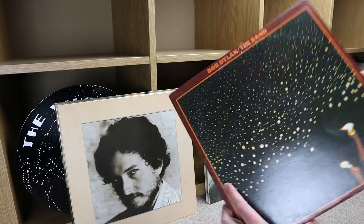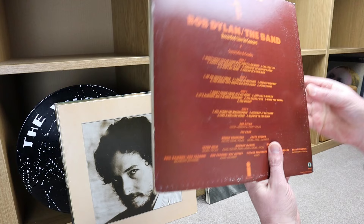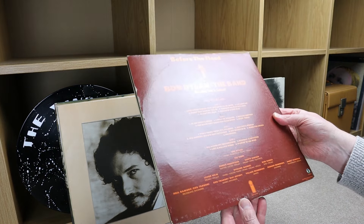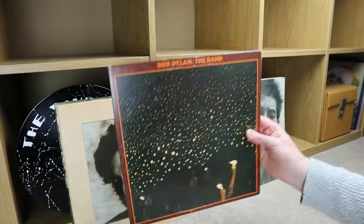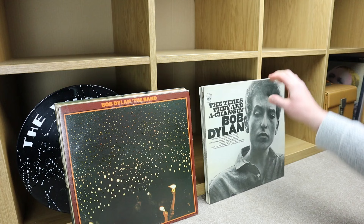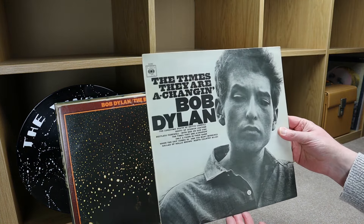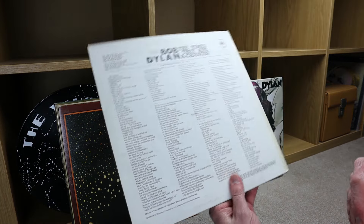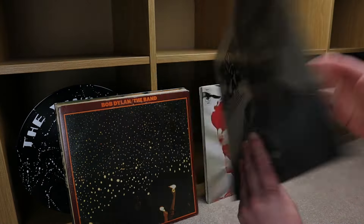Bob Dylan and the Band — gatefold. Before the Flood, recorded live in concert, Island Records. Can't see the year, but that's nice. Then The Times They Are A-Changin' — Bob Dylan, CBS. I don't know why I was expecting this to be like a flip-back sleeve.